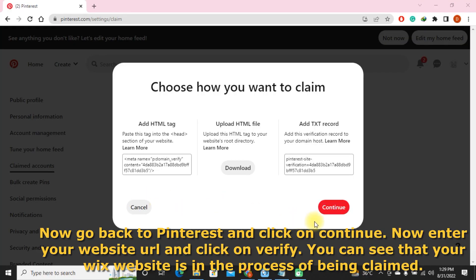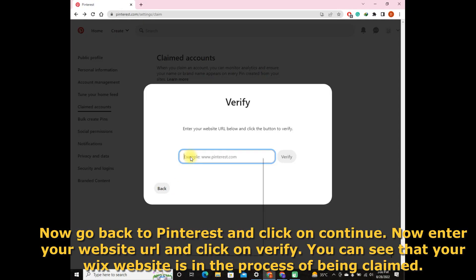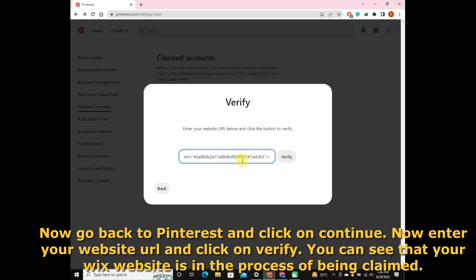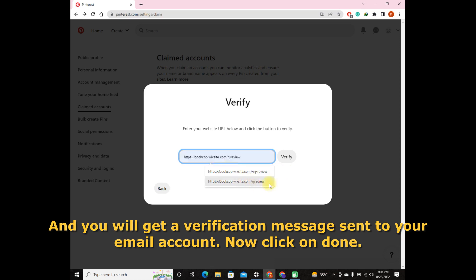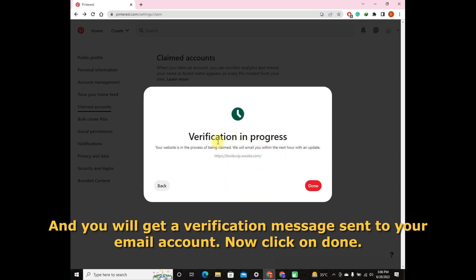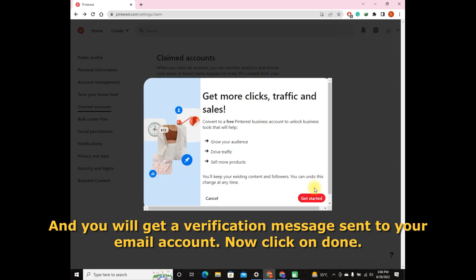Now go back to Pinterest and click on Continue. Enter your website URL and click Verify. You can see that your Wix website is in the process of being claimed, and you will get a verification message sent to your email account. Now click on Done.